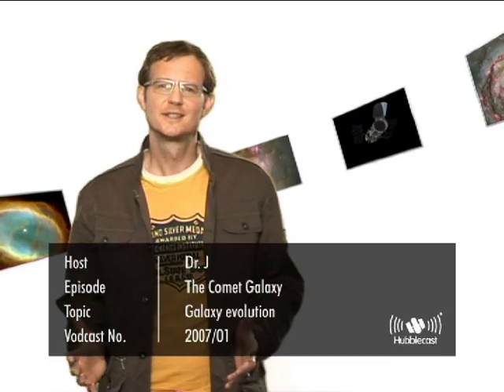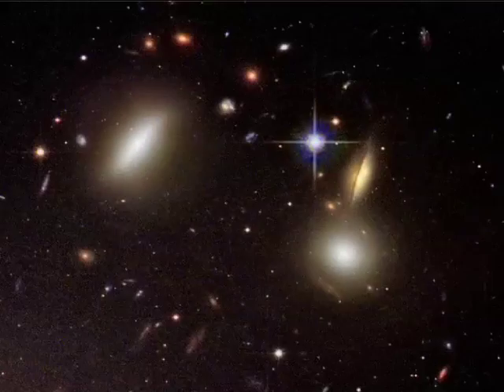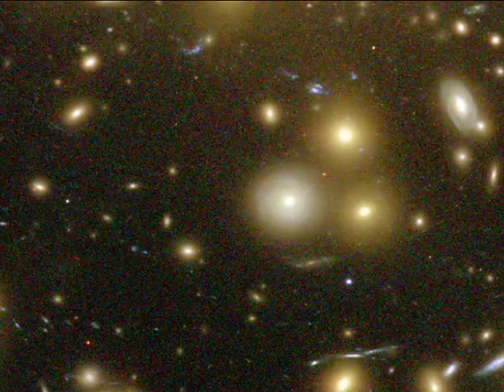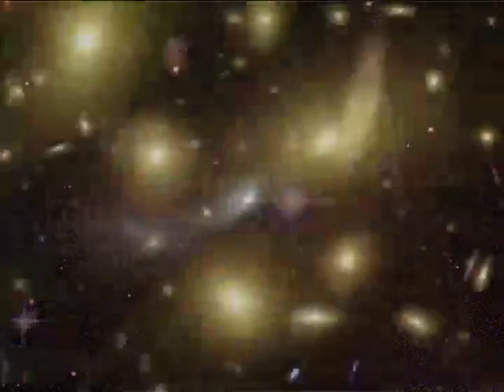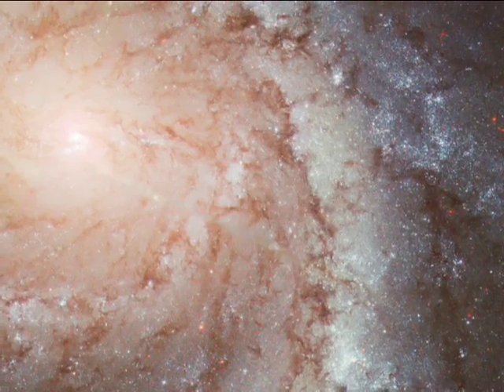There are many galaxies of different shapes and sizes in the universe around us today. Roughly half are gas-poor, elliptical-shaped galaxies with few new stars forming today, whereas the other half are gas-rich, spiral and irregular-shaped galaxies with lots of new star formation activity. Observations have shown that the gas-poor galaxies are most often found near the centers of rich galaxy clusters, whereas the spirals spend most of their life in solitude.